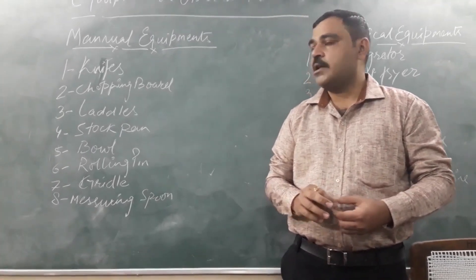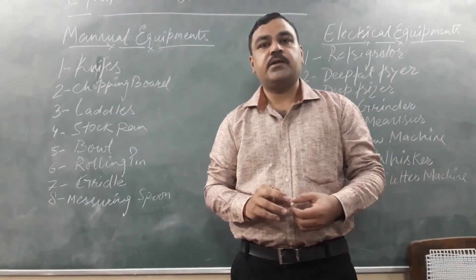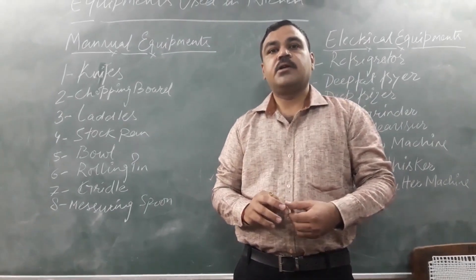The third one is ladles. There are different types and different shapes of ladles used in the kitchen for smooth functioning.